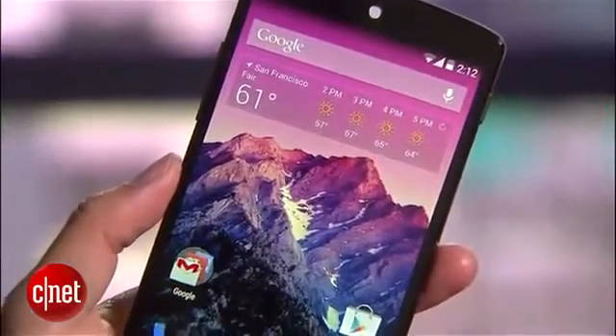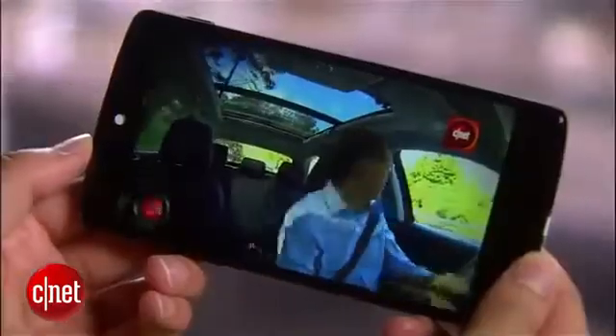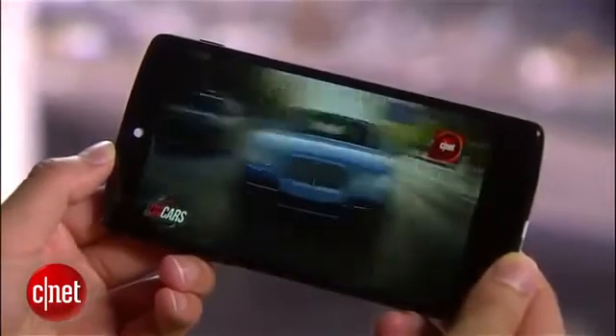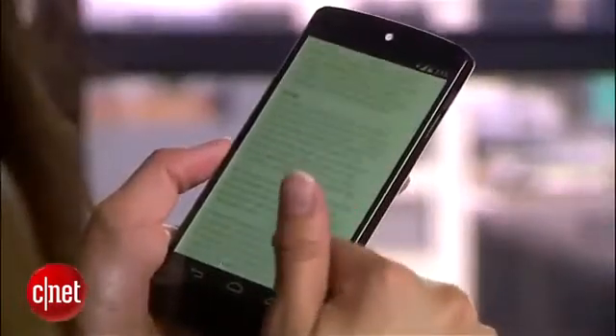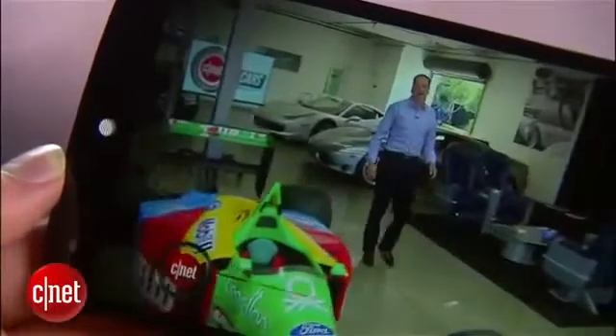At 4.95 inches, the Nexus 5 has the biggest screen of all past Nexus handsets. The display features 445 pixels per inch and, like the Samsung Galaxy S4 and HTC One, it has a 1920 x 1080 pixel resolution. Images and videos are bright and vivid and look razor sharp.